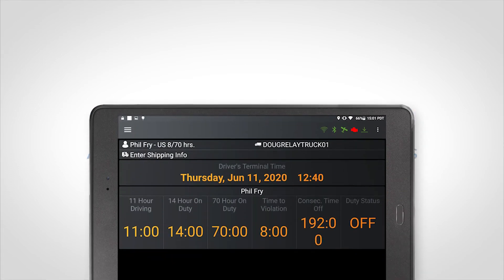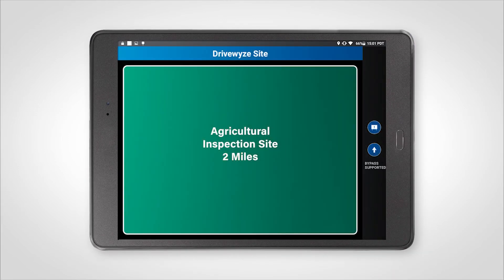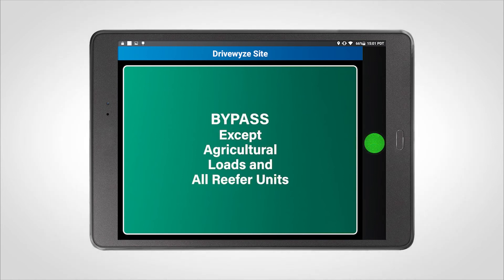If you opt in to participate in the DriveWise Florida Agricultural Bypass Program, you may receive a conditional bypass instruction. This means you can bypass the ag site unless you are hauling agriculture, aquaculture, horticulture, livestock, or a refrigerated unit.